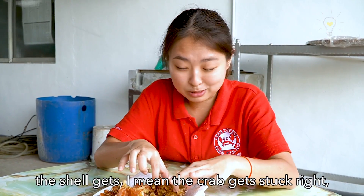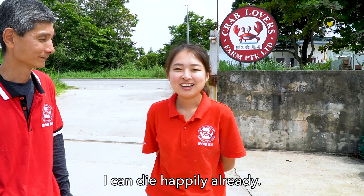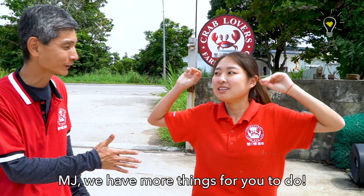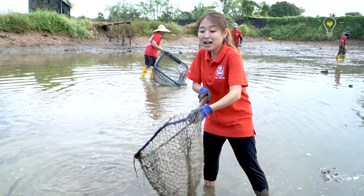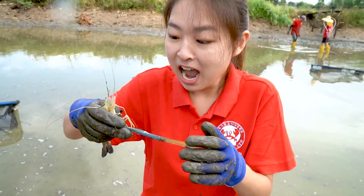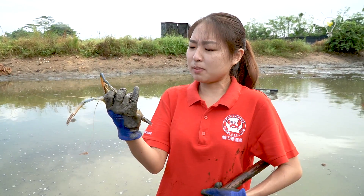If halfway during the molting the crab gets stuck, the crab will actually die. I can die happily already — I've eaten the real soft-shell crab. Goodbye everybody, I'll go to crab heaven. Let it go!